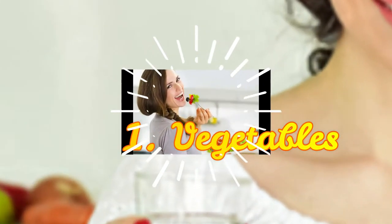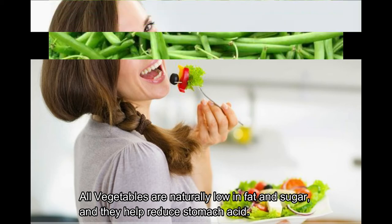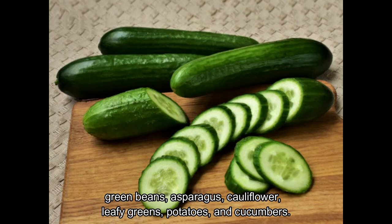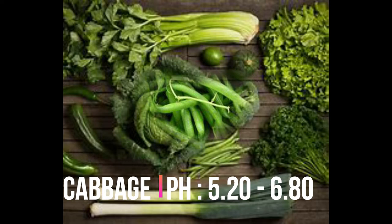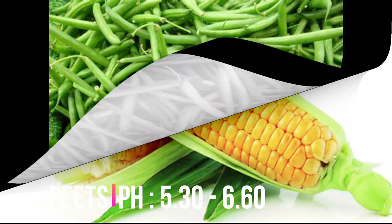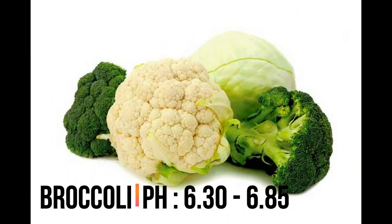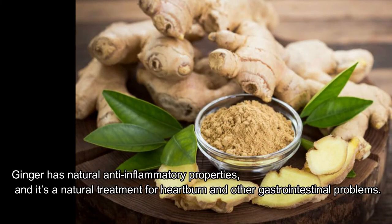First, vegetables. All vegetables are naturally low in fat and sugar, and they help reduce stomach acid. Good options include green beans, asparagus, cauliflower, leafy greens, potatoes, and cucumbers. Cabbage pH is 5.20–6.80, beets pH is 5.30–6.60, corn pH is 5.90–7.50, and broccoli pH is 6.30–6.85.